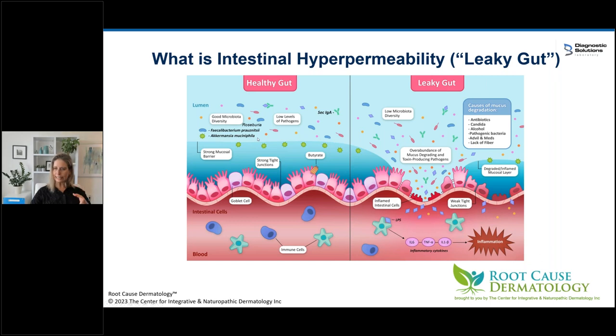Akkermansia muciniphila — the name means 'mucin lover' in Latin. It lives in the mucosal barrier of the gut, eating old mucus while stimulating goblet cells to produce new mucus. We want Akkermansia in appropriate levels. Faecalibacterium prausnitzii and Roseburia are butyrate producers — keystone species essential to a healthy gut ecosystem. I'm assessing whether patients are on the healthy gut or leaky gut side. If I don't see Faecalibacterium, Roseburia, and Akkermansia, and the secretory IgA is also low, I know we're looking at a leaky gut.